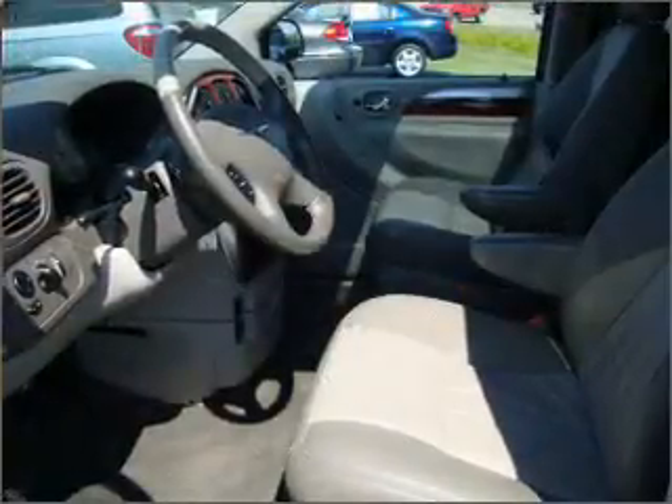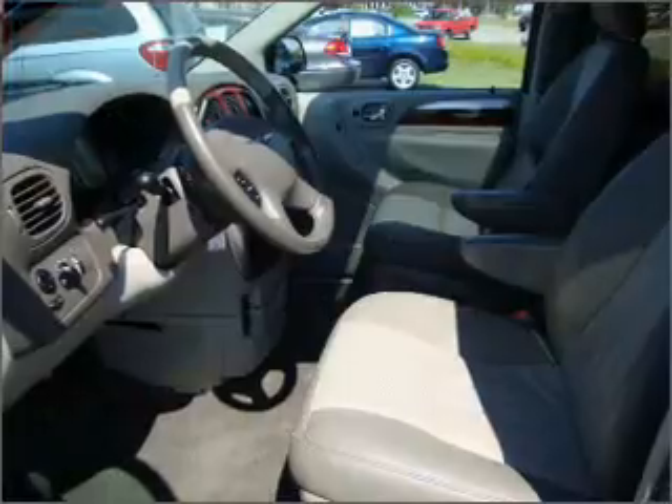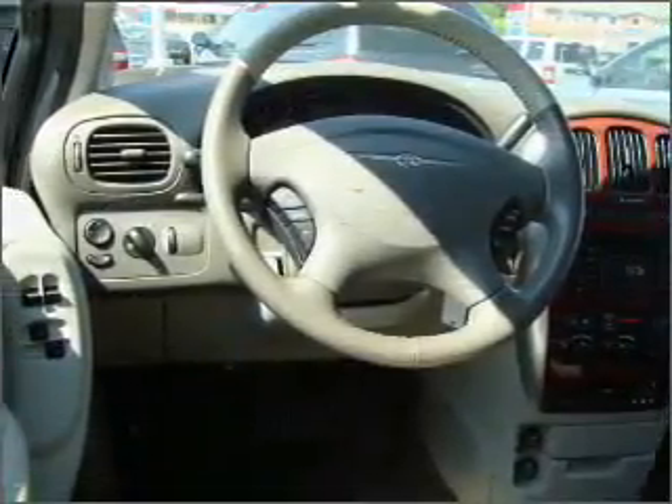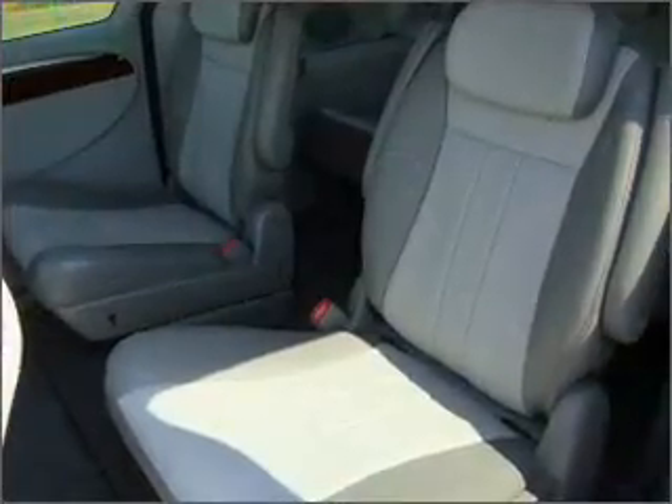Find your way easily with the included navigation system. Premium wheels lend a distinctive appearance. Brake safely with the anti-lock braking system. Indulge in the comfort of heated seats. There's nothing like a sunroof on a nice day.